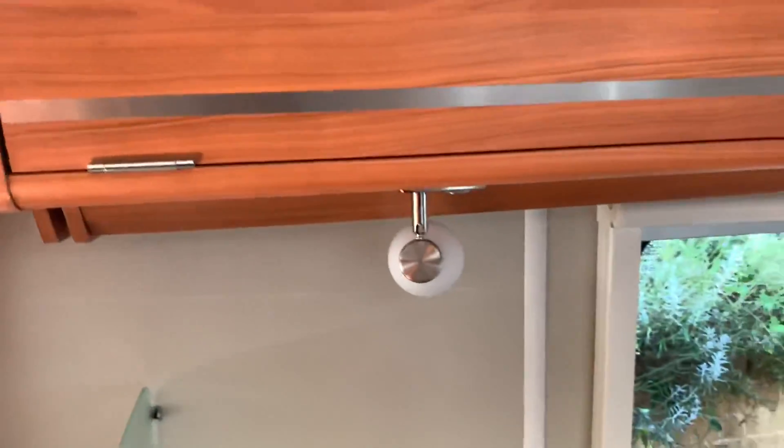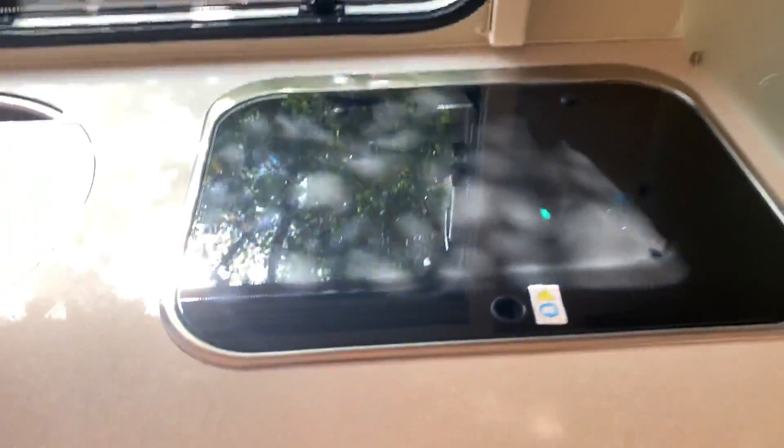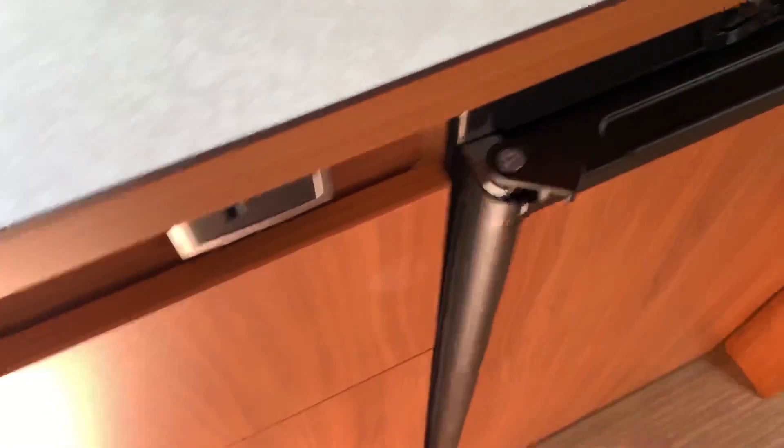Cupboards all the way around, overhead, with touch-sensitive light fittings — two settings. There's a two-burner gas hob and a fridge with a locking catch.